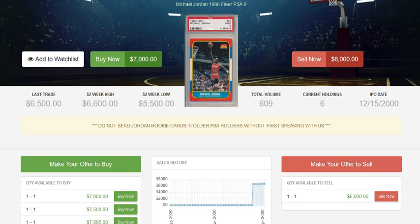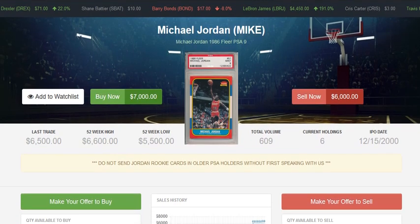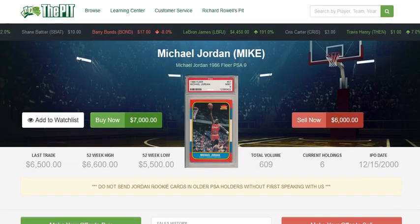What do you guys think of the market for the 86 Fleer Michael Jordan? It's obviously a very hot market — it's always been hot, but especially right now. Where do you see this card ending up? Is it a good buy at $7,000? Do you think it has plateaued or will it keep going up? Personally, I think it's going to go up a little bit more. I wouldn't be surprised to see this card eventually reach $10,000, especially with how rare PSA 10s are.